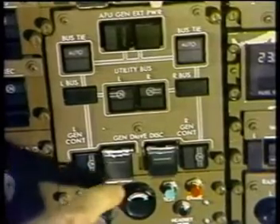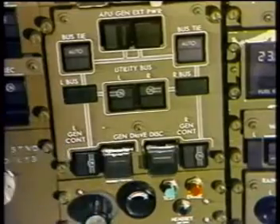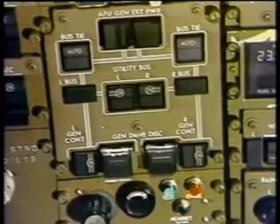Flight deck control for IDG disconnect is located on the P5 panel. The generator field manual reset is located on the P61 panel.